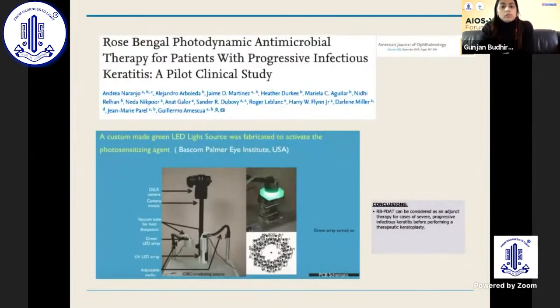Coming on to rose Bengal photodynamic antimicrobial therapy for patients with progressive infectious keratitis: this device uses a green LED and has been helpful as an adjunct treatment for infective keratitis patients, showing very good results.